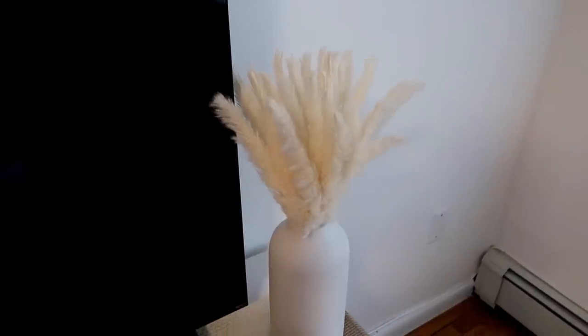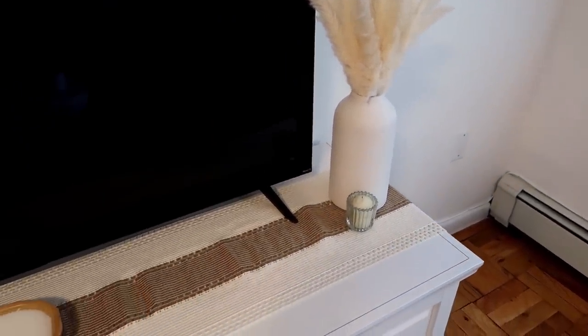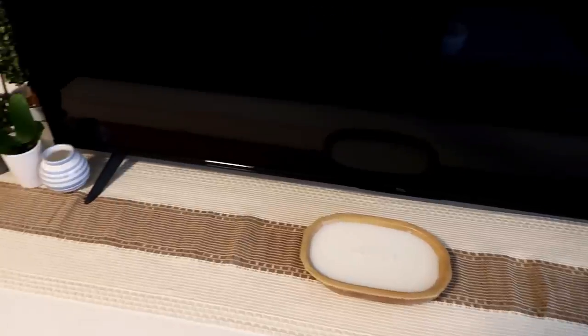Pillows — this one especially is my favorite. HomeGoods has a lot of pillows for reasonable prices, so again neutrals, the aesthetic, you know the drill. Then on my entertainment center I have this beautiful runner — it's a cream and brown runner draped all across the entertainment center. It definitely matches the theme.